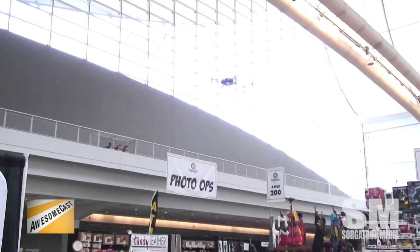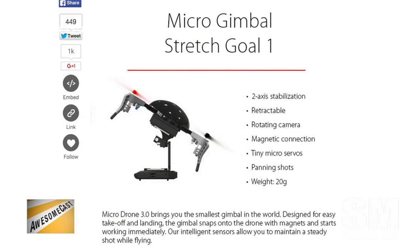On Indiegogo, we've got about $2.5 million raised so far. What's great about that is that the more money we raise, the more accessories we're able to come out with. Right now we're working on a camera gimbal, a night vision camera, a laser pointer, and little Nerf guns to add onto it. So more accessories are to come.